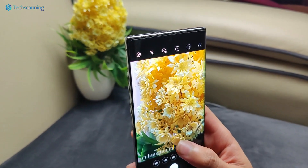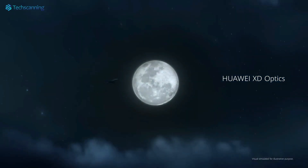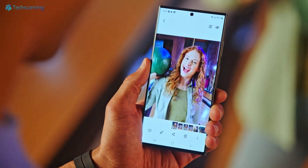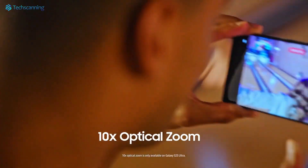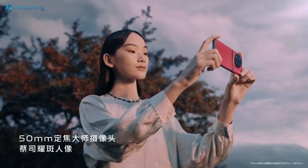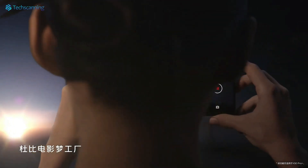Most likely we will get a higher zoom option than the Vivo X90 Pro, which features a traditional telephoto lens with just a 50mm focal length. Just for reference, the Galaxy S23 Ultra offers 70mm and 230mm telephoto lenses with a smaller 1/3.52-inch sensor size. So we expect the Vivo X100 Pro to offer good results in low-light shooting.